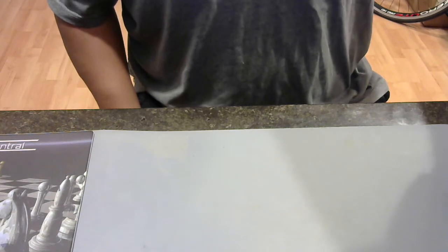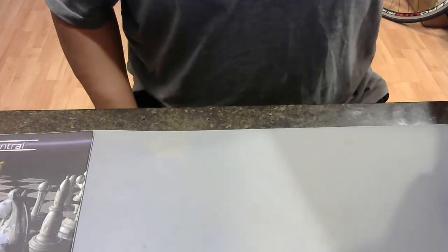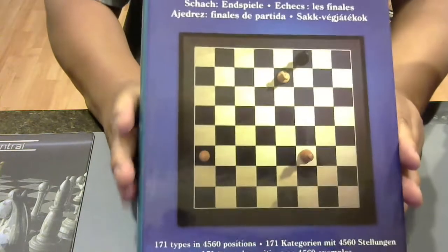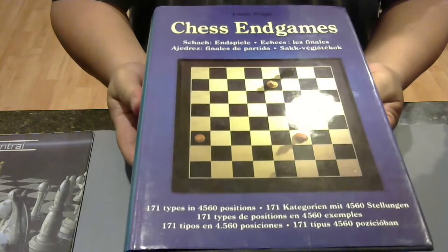The second shelf theme starts with endgames. I was harping on endgames in the first installment, and here is the second one. Here's my first one — I can't even fit this book. This is a monster book, by the way.